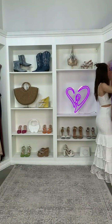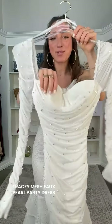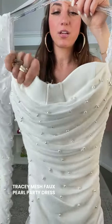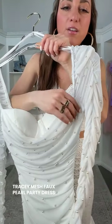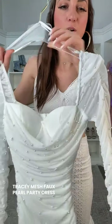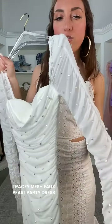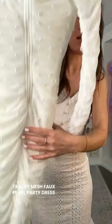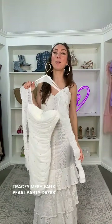Next up is basically the long sleeve version of the last dress — the Tracy Mesh Faux Pearl Bodycon Party Dress. You're still getting all of this ruching and getting long sleeves. Look at that beautiful neckline. It's going to be a crepe fabric with pearls on it as well. And then the long sleeves are ruched too, which are just so incredibly pretty — ruching all throughout. This is really, really gorgeous.